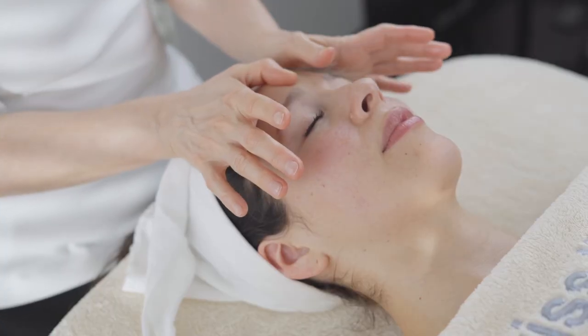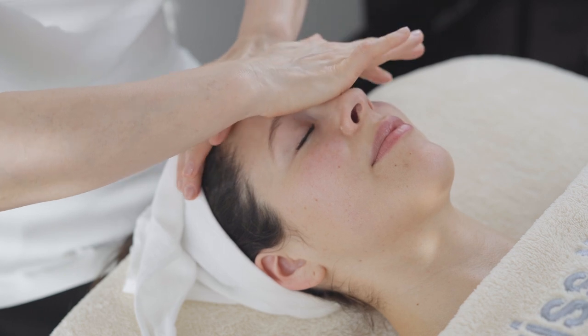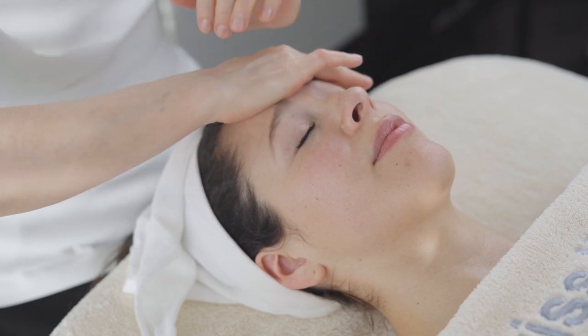I love face massage, and one of the biggest advantages of face massage is that it releases tension. We don't realize how much tension we hold in our faces until someone physically tries to help us with this.